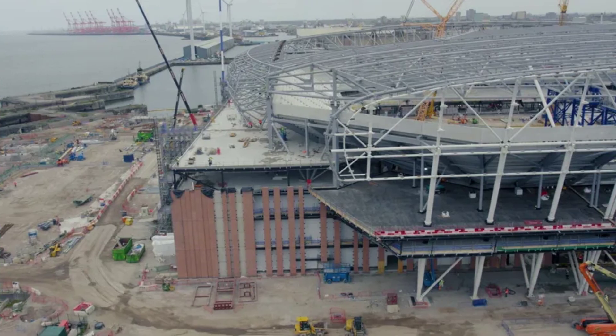A temporary staircase has already been installed to the roof in the north stand to allow roofers to commence the permanent roof coverings.